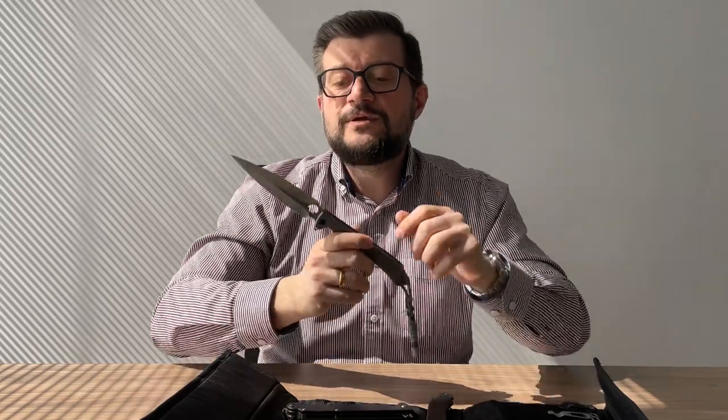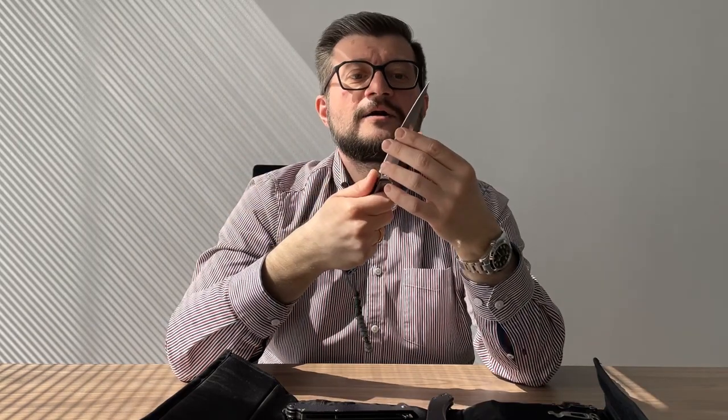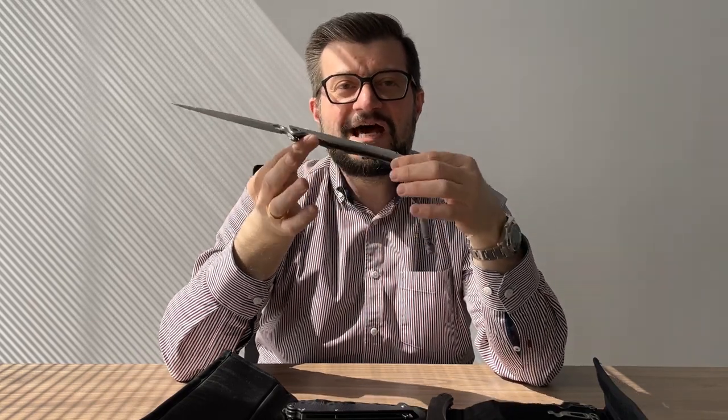Next year, or maybe even this year if we're able — though it will be pretty hard — we are going to produce another Vendetta Titanium, and it will also be limited. So far we don't have a final design yet. It definitely will be without a dagger hole, but it will definitely have M390 steel. I really like how this steel behaves while carrying this knife. It's expensive, it's premium, but that's what we want to put in our Vendetta — something like a very nice piece for your collection.